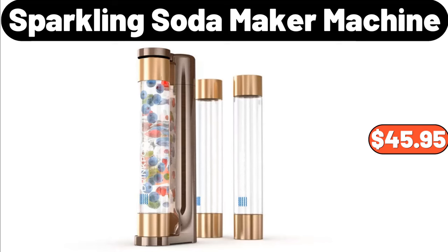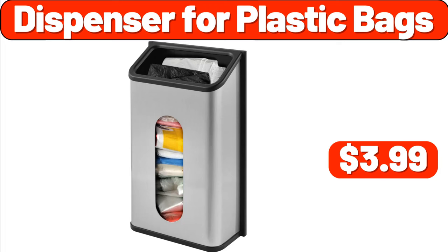Sparkling Soda Maker Machine, $45.95. Dispenser for Plastic Bags, $3.99.